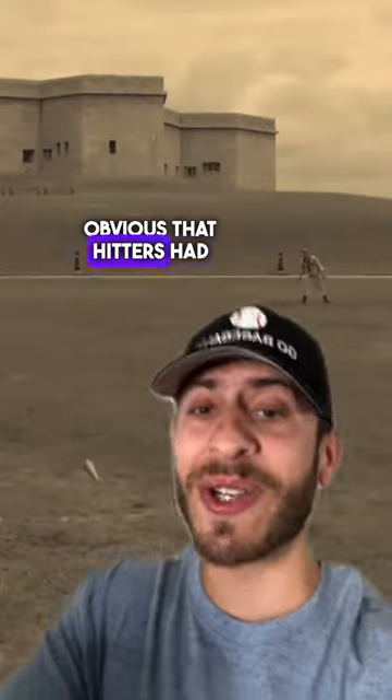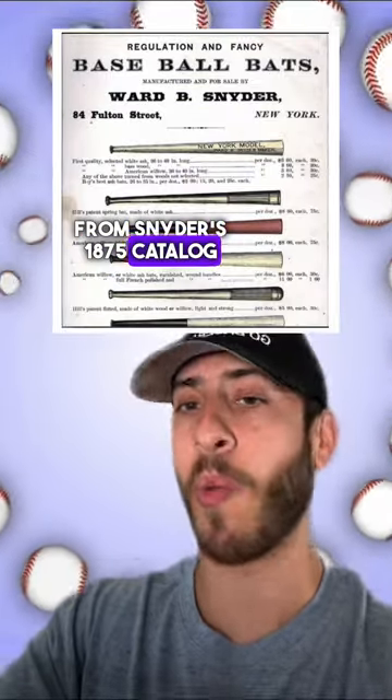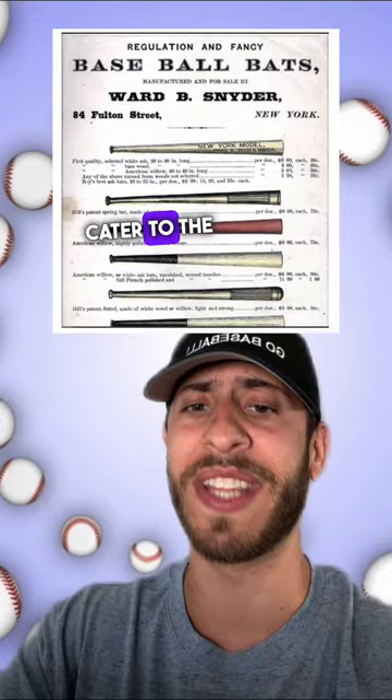When it became obvious that hitters had a huge advantage against pitchers, rules started to be put in place. In 1869, the length limit was set to a maximum of 42 inches, which is still the rule today. This is a photo from Snyder's 1875 catalog where you can see that while baseball bats were becoming more regulated, the handle, the diameter of the wood, the wood materials, and the top of the bat were still very different to cater to the individual.